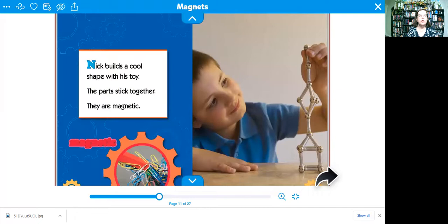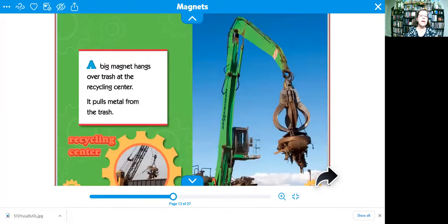Nick builds a cool shape with his toy. The parts stick together — they're magnetic. A big magnet hangs over trash at the recycling center. It pulls metal from the trash. Look at all the metal on it.